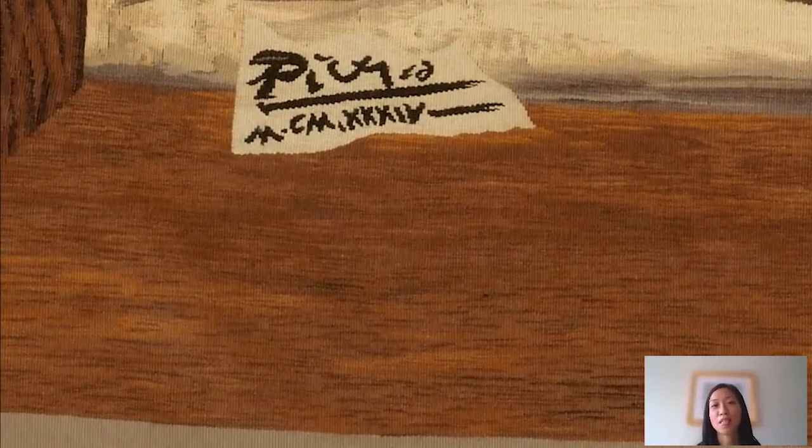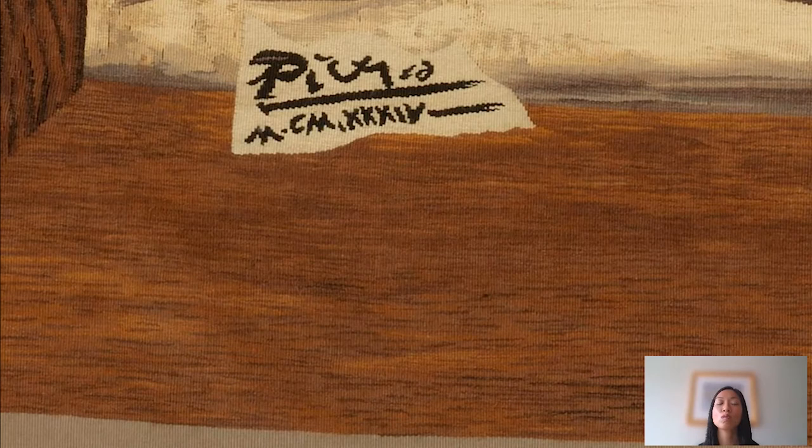Over here you can see where the weavers wove Picasso's own signature into the work — this collaborative process of the artist and the weaver is woven right into the tapestry itself.